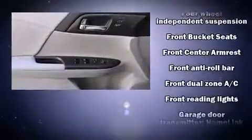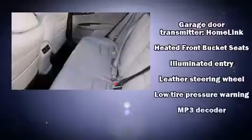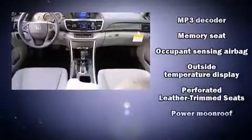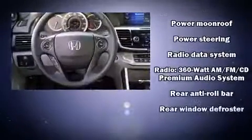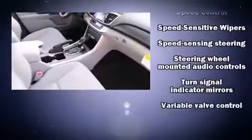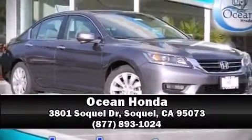For drivers who enjoy the natural environment, a power moonroof allows an infusion of fresh air. Premium sound with seven speakers provides you and your passengers a sensational audio experience. In the event of a rollover collision, side curtain airbags provide additional protection for outboard seated passengers. Please don't hesitate to give us a call.